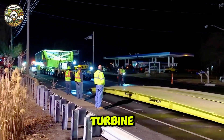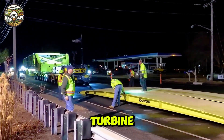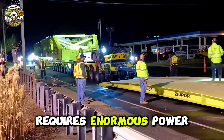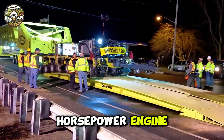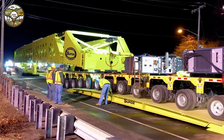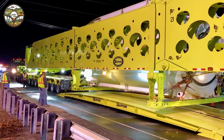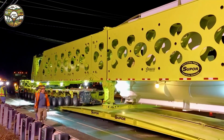Transporting a giant turbine. Transporting a generator in Canton requires enormous power from an 800 horsepower engine. A temporary bridge was placed over an old bridge, where a stream ran beneath the road, ensuring safety during the heavy equipment's journey.